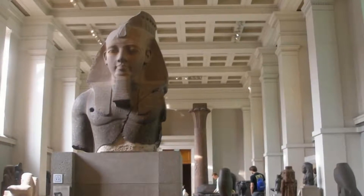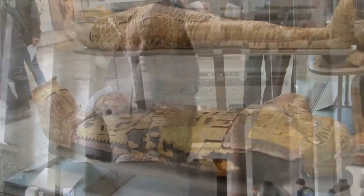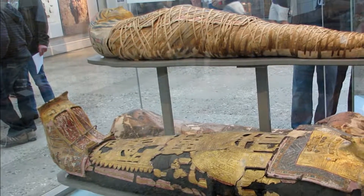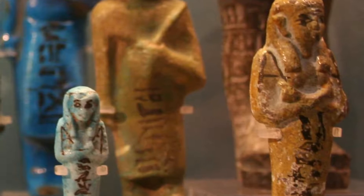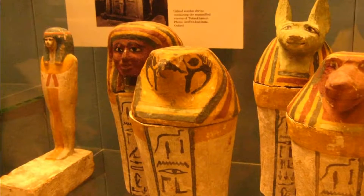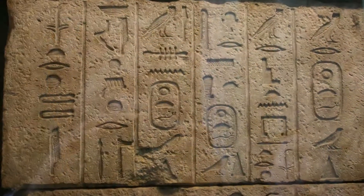The Department of Ancient Egypt and Sudan at the British Museum houses an extensive collection of objects which illustrate the cultures of the Nile Valley, from the Neolithic period, about 10,000 BC, until the present day. The Department also houses an important archive relating to Egyptology and Nubian studies, and one of the leading research libraries in this subject area.